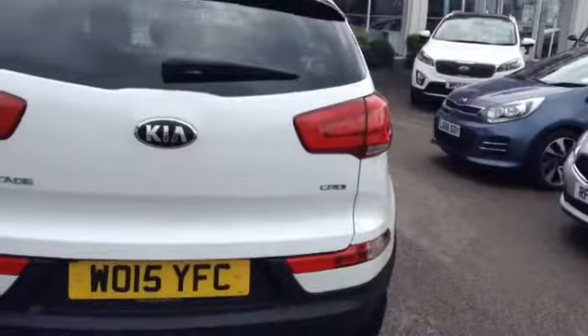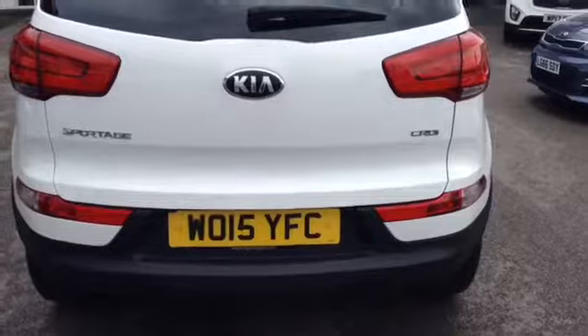Taking you further around to the back of the vehicle, you can see this vehicle has reverse parking sensors as well as a full colour reverse parking camera to make parking a little bit easier. I'll take you inside to the boot.